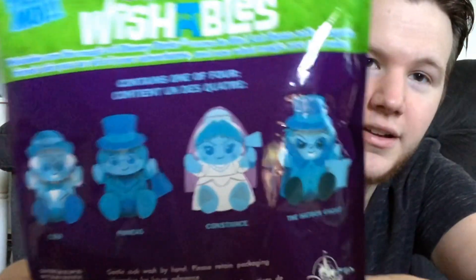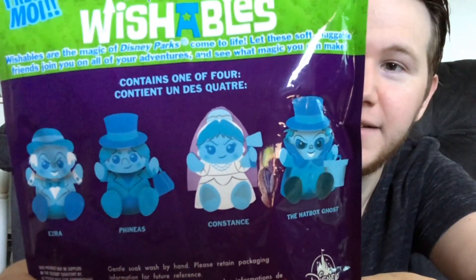Last Wednesday was Wishable Wednesday or something like that down at Disney, and they were celebrating the 50th anniversary of the Haunted Mansion ride. They came out with these Wishables — there are four you can collect that are in these bags, and they are some of the ghosts from the ride. Apparently this is a limited release.